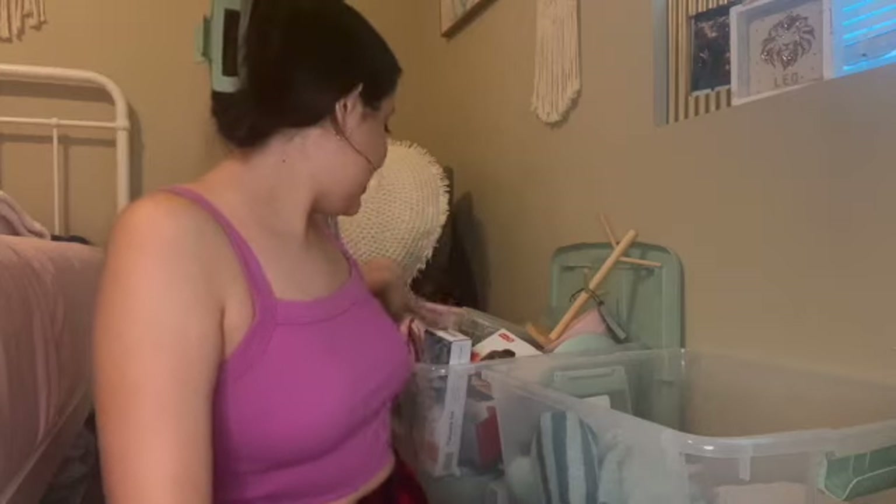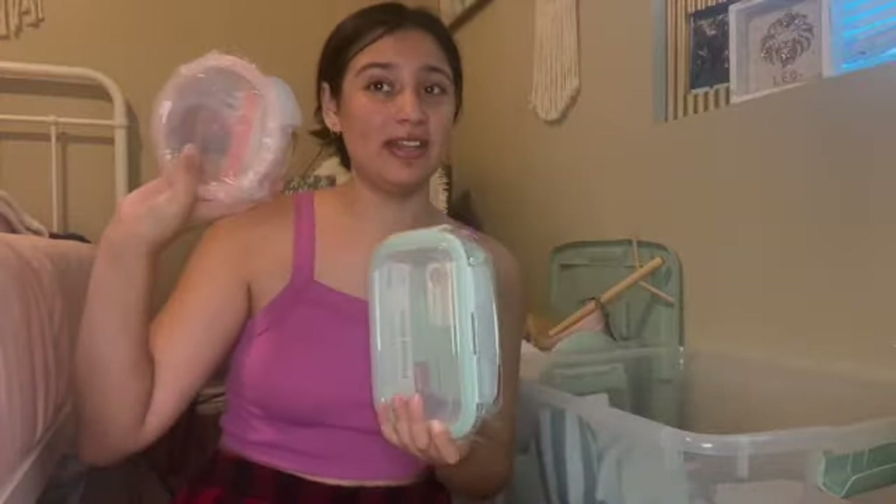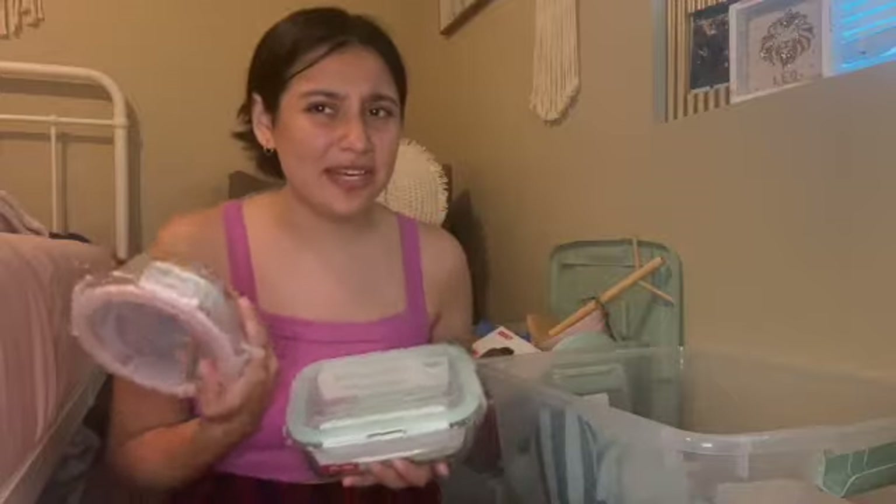That was the miscellaneous bin. This next bin is mainly kitchen stuff. I got two Tupperwares from HomeGoods — a circle one and a rectangle one. These can go in the microwave or I can store cut-up fruit in them. I just got two and I got nice glass ones.